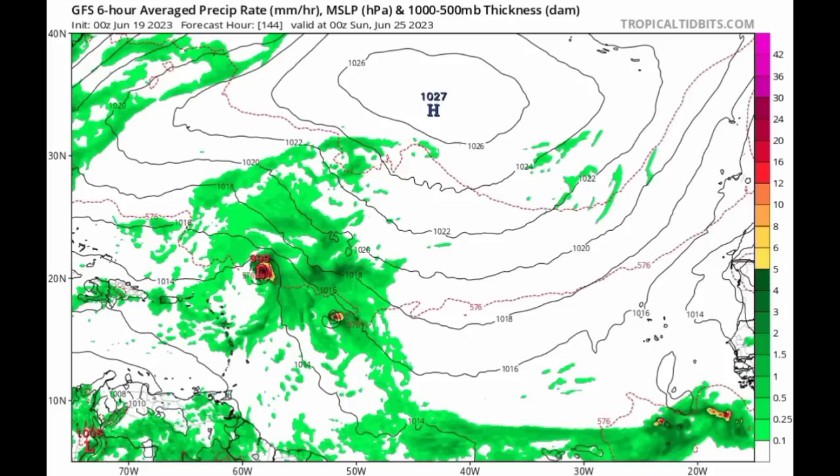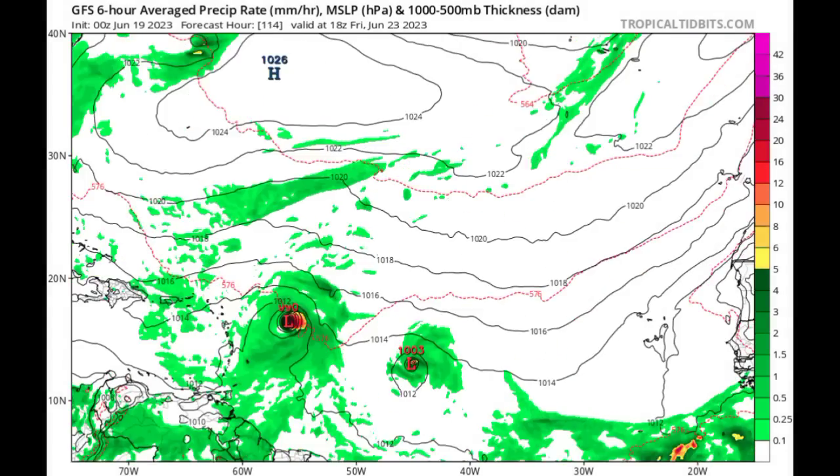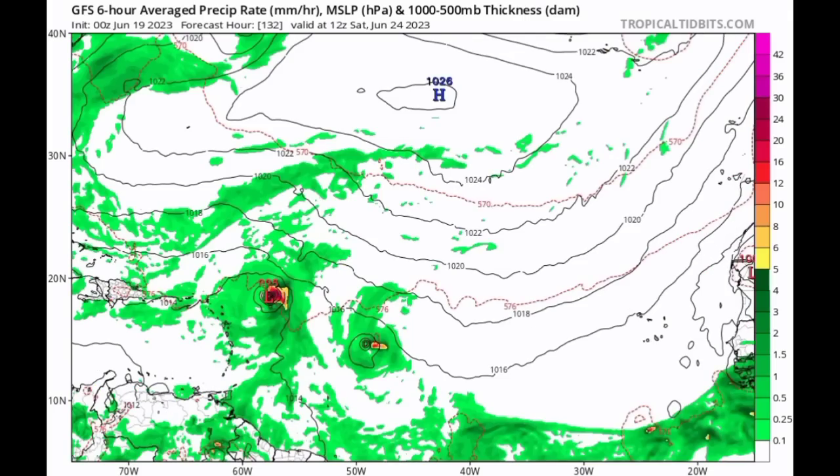This northward turn would be the case if the system rapidly intensifies into a strong tropical storm or even a hurricane. However, that doesn't seem really likely, so I wouldn't say it is going to be intensifying that quickly. The GFS is also picking up on that second system getting itself together, but the model shows what could be Bert at the time eventually absorbing that system.